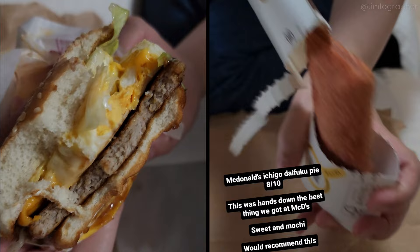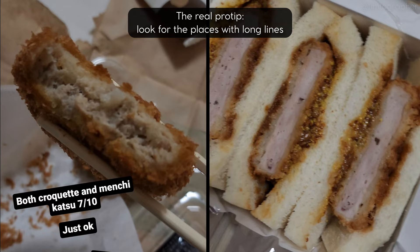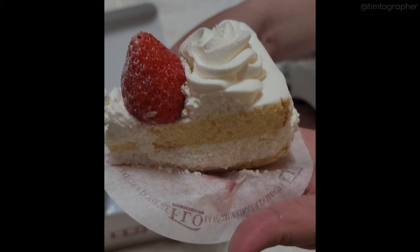But this was the star — the seasonal Ichigo Daifuku Pie. Sweet strawberry jam with a chewy mochi filling inside of a crunchy crust. And trying out the department store food, I gotta say it was a bit disappointing. While it looked amazing, it mostly tasted pretty average. The strawberry shortcake to round things off — pretty good, but also pretty standard for Japan.